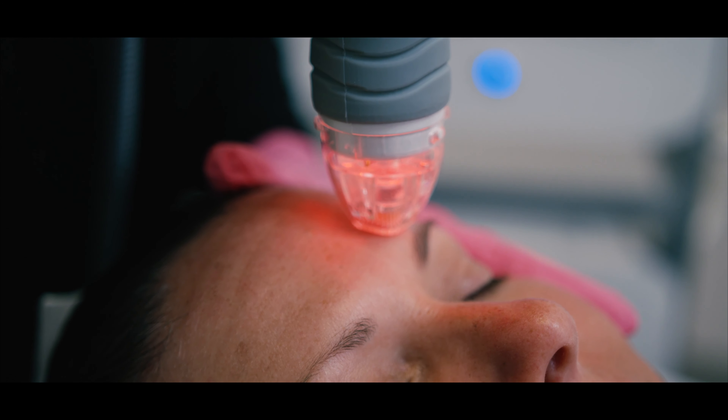The areas that we use Vivace are the face, neck, decollete, hands, and abdomen. We recommend Vivace for fine lines, wrinkles, and also acne scars and stretch marks.